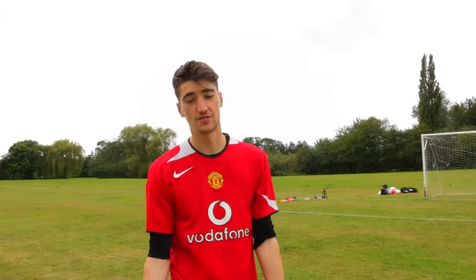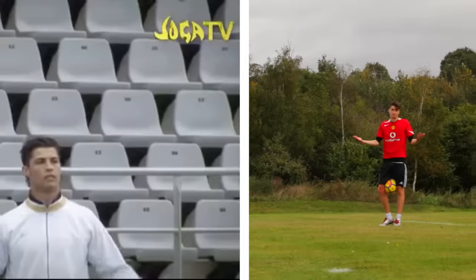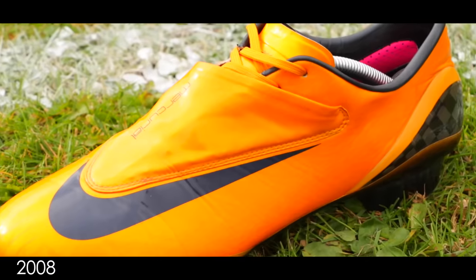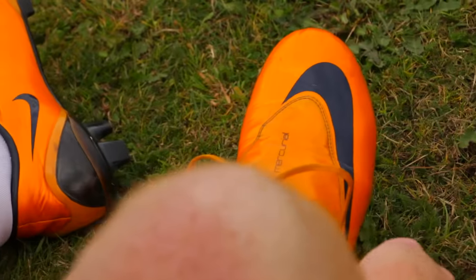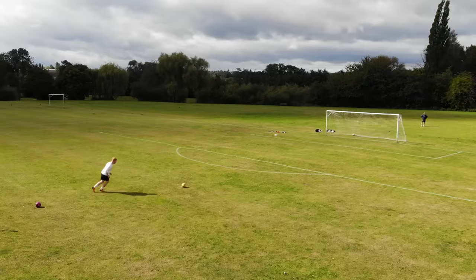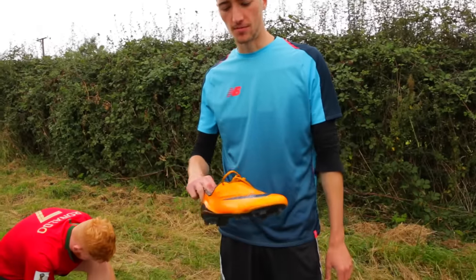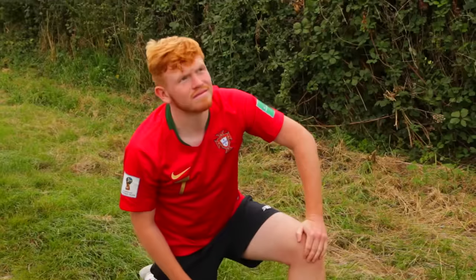It was in these boots that Cristiano featured in his first Nike commercial — those famous Joe Gabonita videos. Now we're going to recreate that famous Bugatti Veyron commercial with these football boots. Cam, you're acting as Ronaldo, I'm driving the car. I hope you're feeling fast.